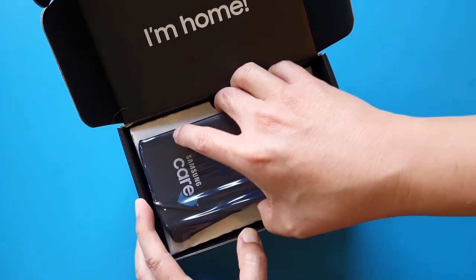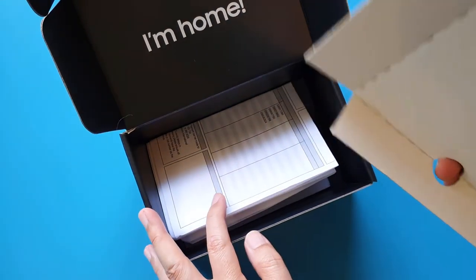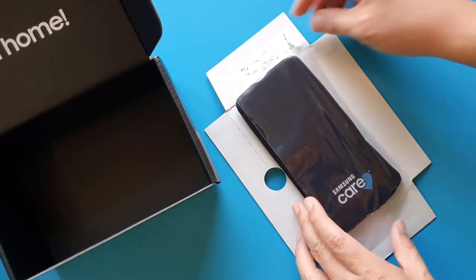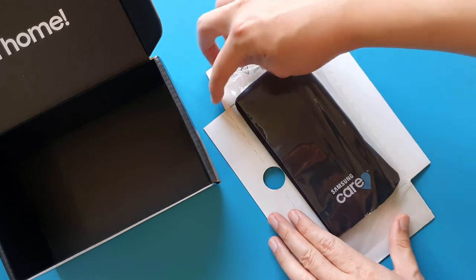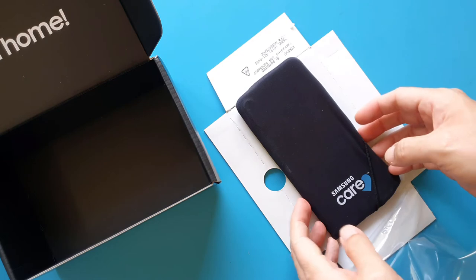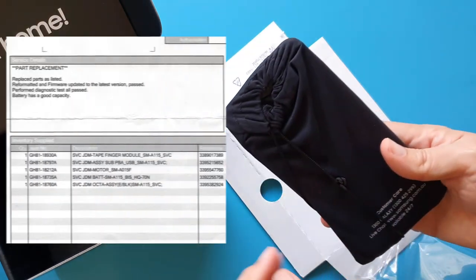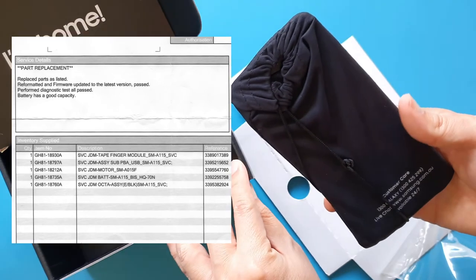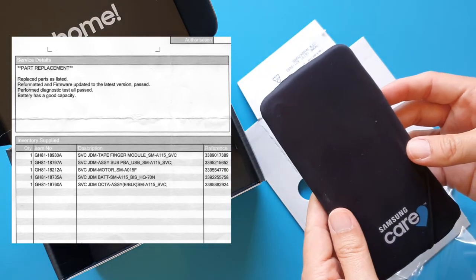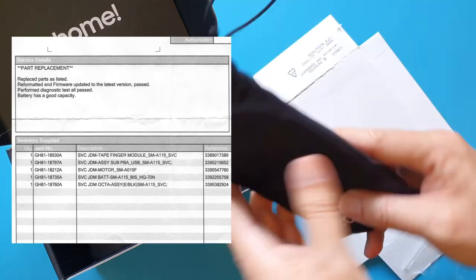My A11 was wrapped in a draw-string pouch, strapped down with a stretched plastic tie-down on the cardboard, very securely. Even though the Galaxy A11 is the cheapest phone in the low-end A series line, they still treated my phone with care, which I'm pretty happy about. There was also a repair report paperwork showing the parts that were replaced. To my surprise, a lot of internal parts were replaced, not just the vibration motor.